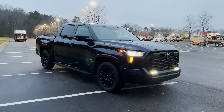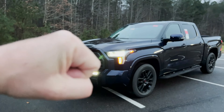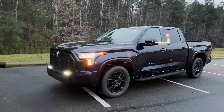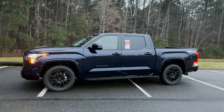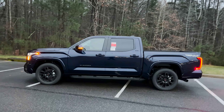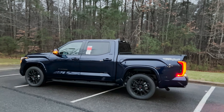Let's walk all the way around the truck. You'll notice the wheels have been upgraded because it's the TRD Sport package. This is in Blueprint color — one of those colors that people really enjoy on a lot of different popular Toyota models, and now here it is Tundra style.